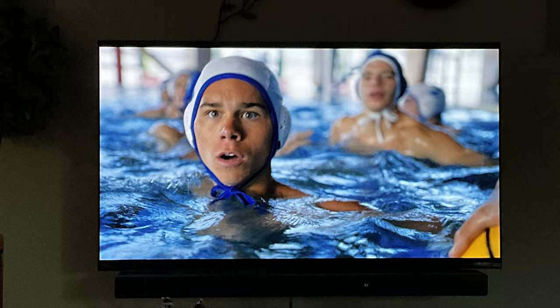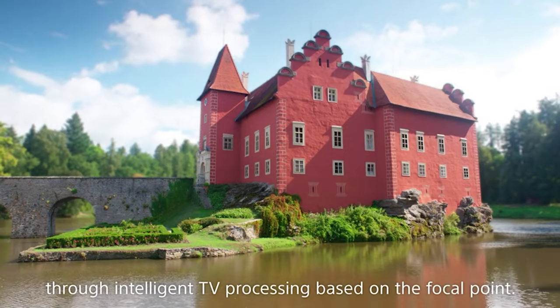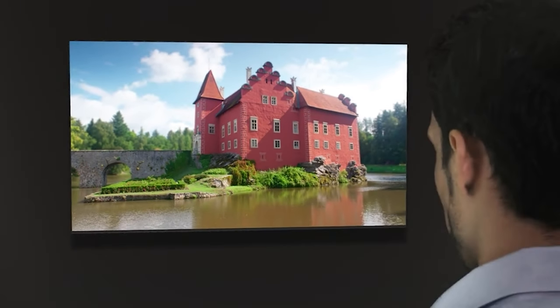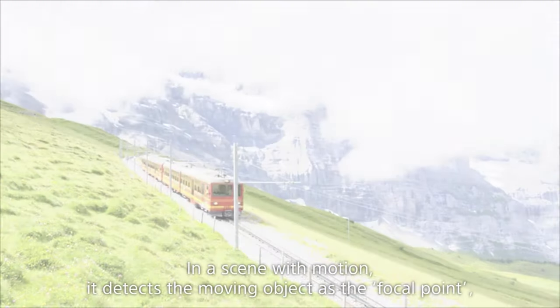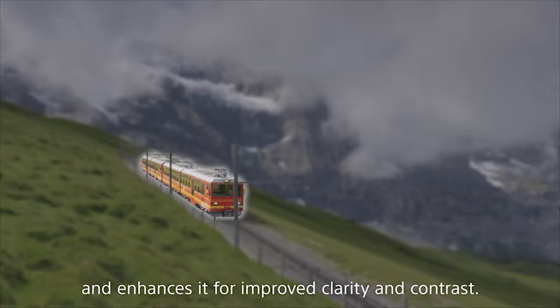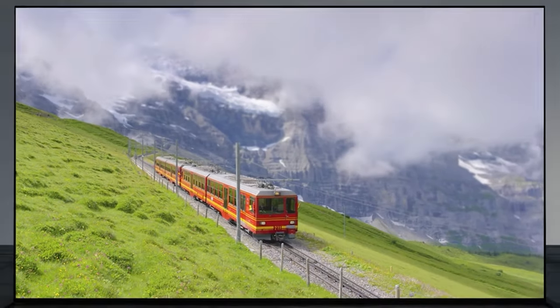Of course, every rose has its thorns — this TV is on the pricey side compared to other 65-inch TVs on the market. All in all, the Sony 65-inch 4K A95K is an excellent investment for those who want top-of-the-line entertainment. Trust us, it's worth the splurge.